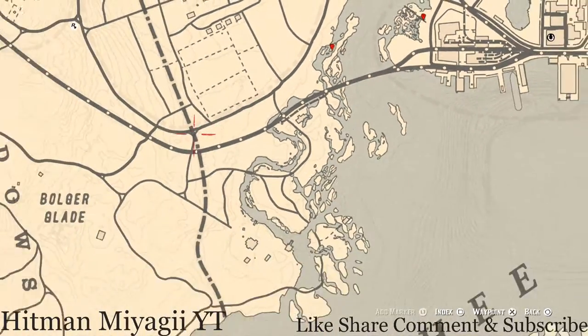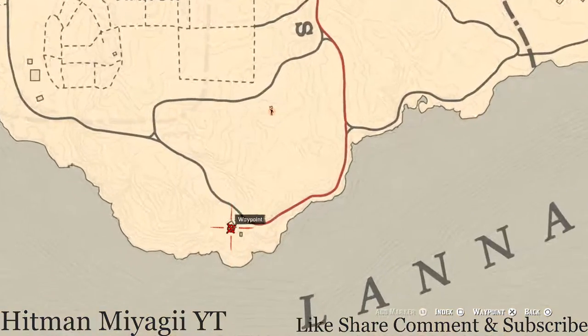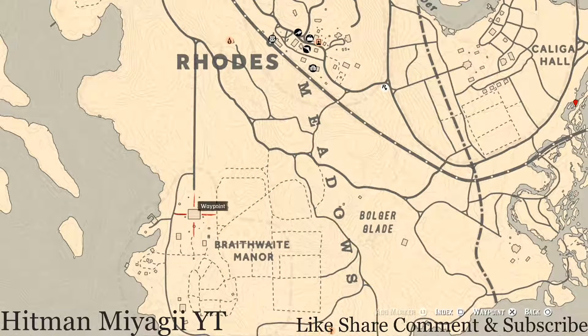From there we go over to Braithwaite Manor. There's an antique alcohol bottle inside the house in the cabinet in the living room — that's a Tennessee Whiskey bottle — if you want to grab that. Up here at Braithwaite Manor there's also a family heirloom on the second floor, first room to the left, on top of the fireplace. This item is a Jade Hairpin, which is a family heirloom, so go and grab that.